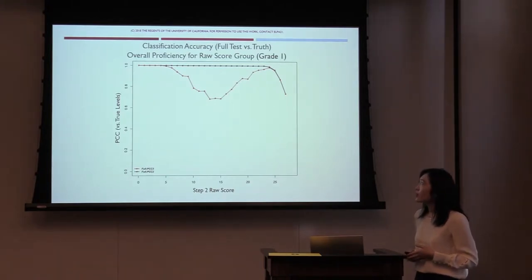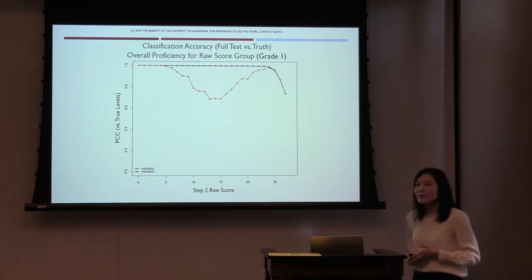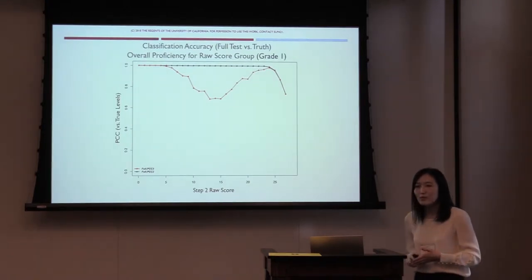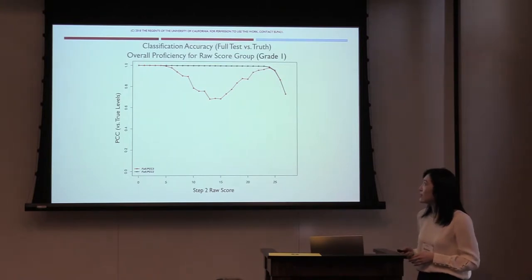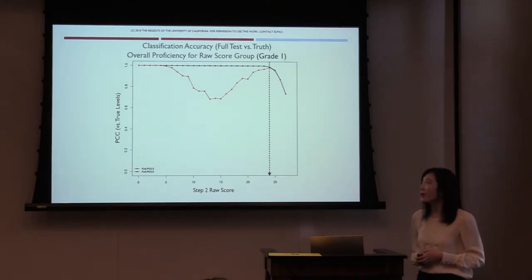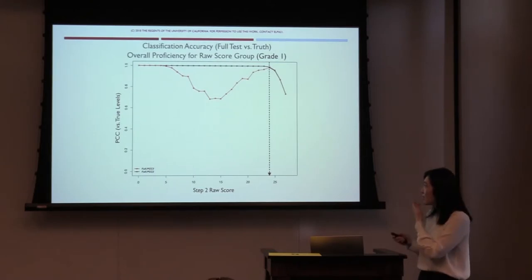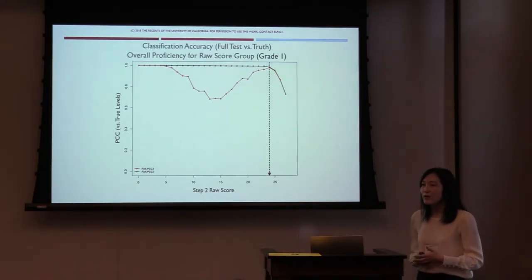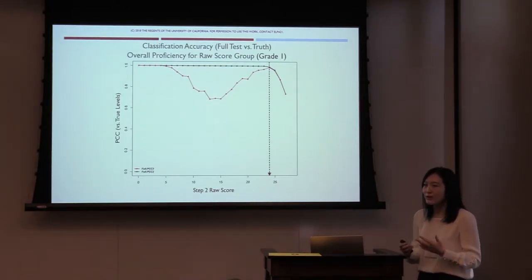Looking at overall proficiency classification accuracy: the plot shows consistency between true student proficiency status and classification based on scores up to step two. The black line shows the two-level classification — proficient and non-proficient — and the red line shows three-level classification accuracy: emerging, progressing, and proficient. Overall, in two-level classification, accuracy is pretty high up to a raw score of 24. The red line drops to around 0.7 near raw score 14, implying some challenge in differentiating between progressing and proficient students. For the full test, there is higher classification accuracy above 24 points in differentiating students at the highest levels.